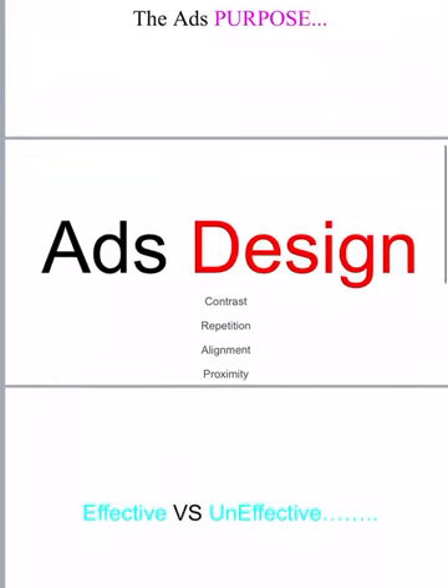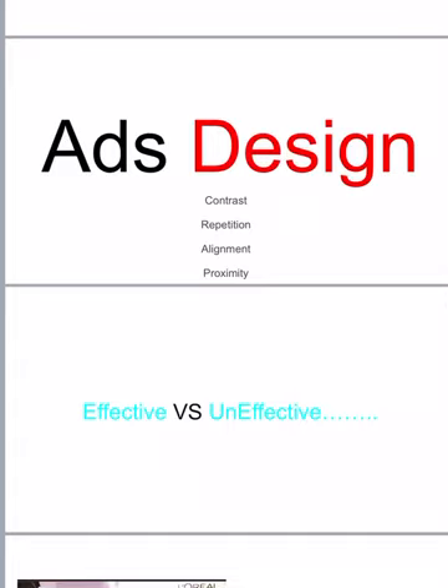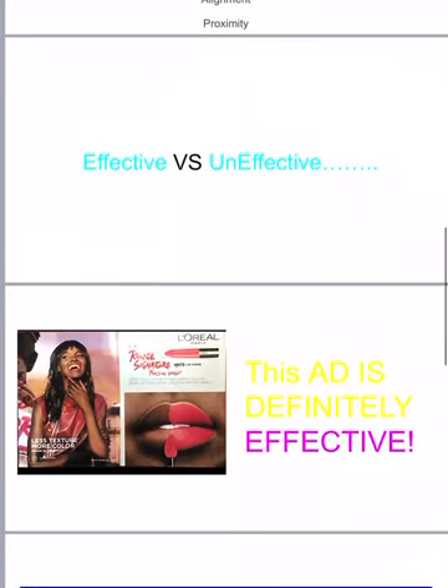Next we will be discussing whether the ad is effective or ineffective. I believe this ad is definitely effective.